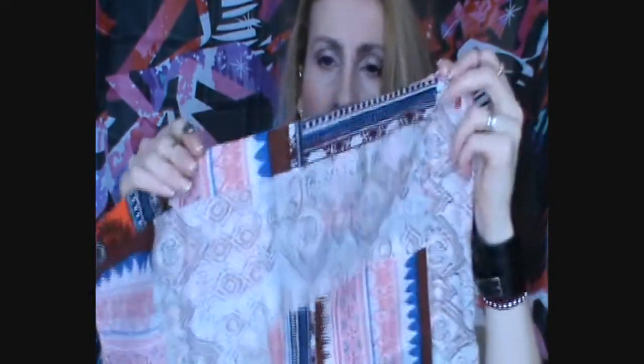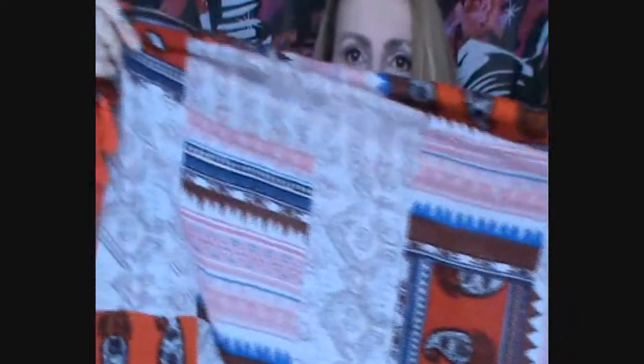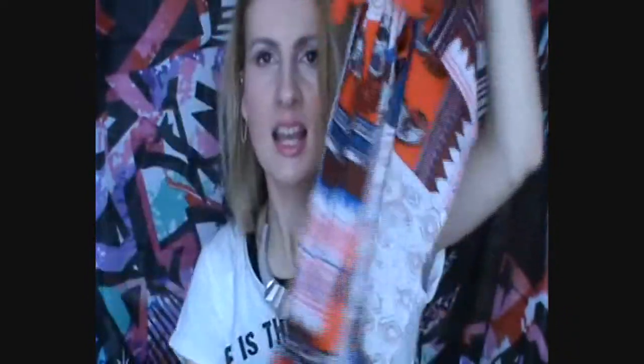Then I also got this scarf, which was 3 euros again. I really love the print — I love the colors. It's like an ethnic print, I would say, and it has got these pom-poms, which makes it just very, very cute. I think this one is going to be great for springtime as well.